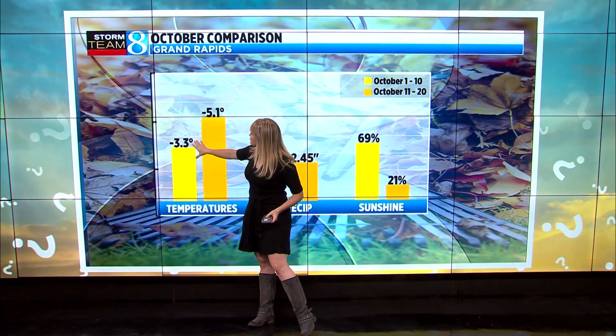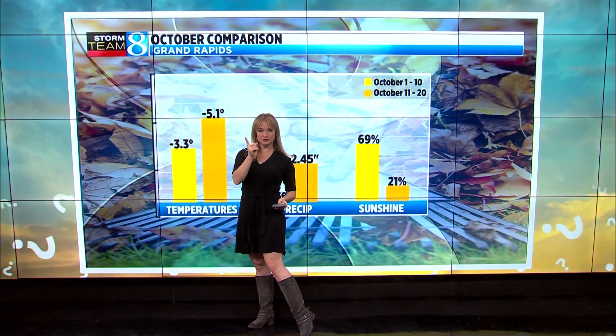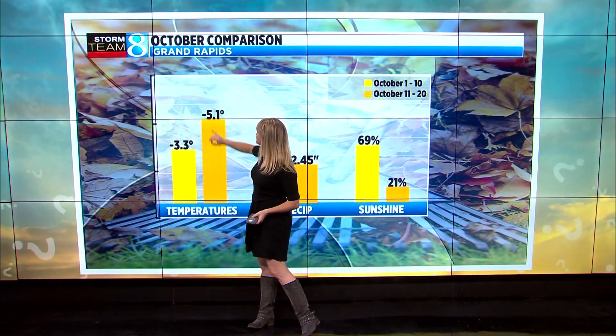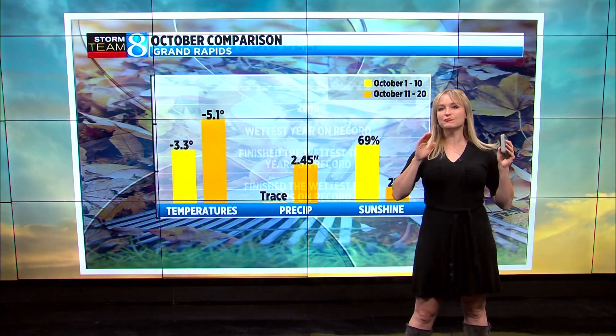If we look at October and slice it in half: temperatures for the first half of October trended about three degrees cooler than average — and cooler is good for fall foliage. The second half of October trended about five degrees cooler than average, which really helped tell the trees it was time to turn.